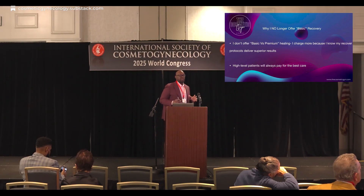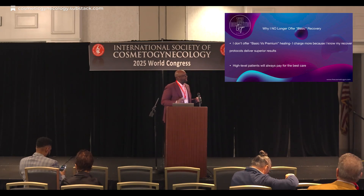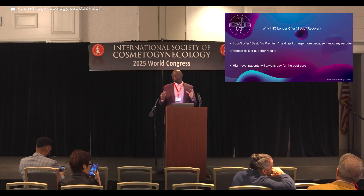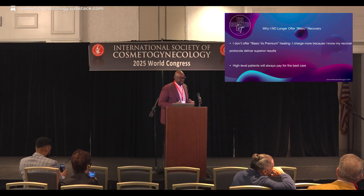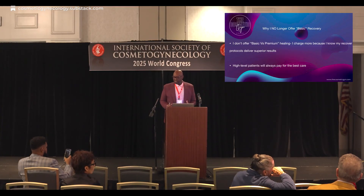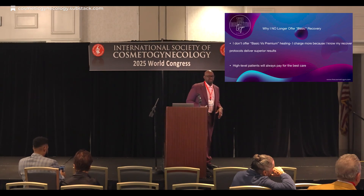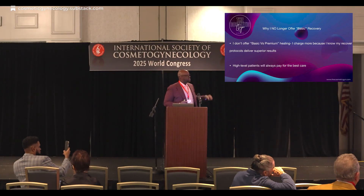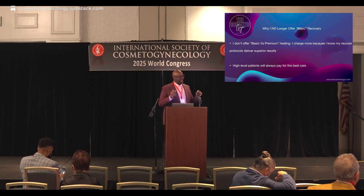Why I no longer offer basic recovery — really, how did I incorporate CO2 lift V into my practice? I started off with basic versus premium. I had a little line: hey, you want optimized healing? It costs a little bit more. Those that could afford it paid for it. That was cool, I made a little extra money. But what really got to me was when I would see patients at one week, especially the vaginal reconstructions. The ones without CO2 lift V would creep in and sit down gingerly. The ladies who had CO2 lift V post-operatively looked as though they never had the operation — they'd walk in and sit down: 'How are you doing, Dr. Reed? No problems.' It's a significant difference. That was when I decided to just raise the price — everybody gets CO2 lift V. Patients will pay for it, and you have optimized care with increased healing.